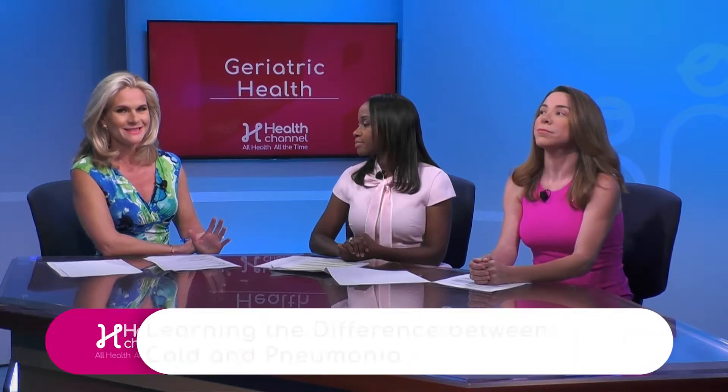How can people distinguish the difference — do I have a cold, or might I be dealing with pneumonia? What would you say to people watching today, to your patients, about how to make that determination?